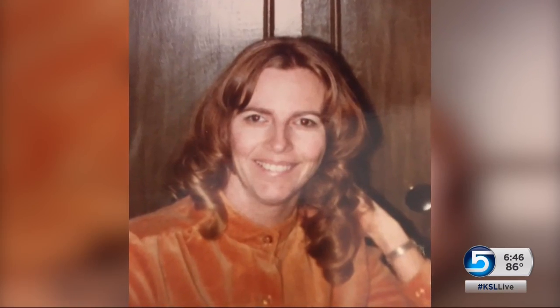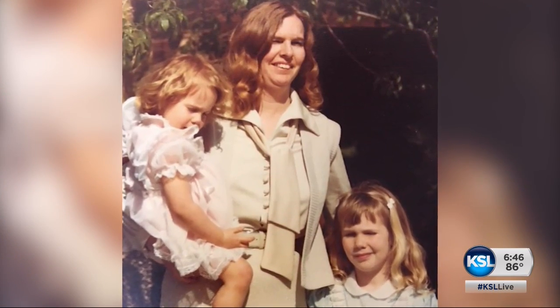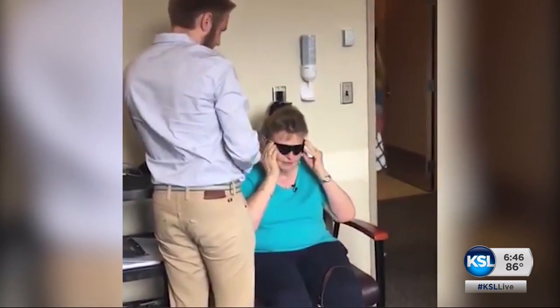A single mom, she opened a bakery in her garage to make ends meet. It was very tough to raise two girls by myself. Yeah, it was tough. Her world has been dark for 40 years — until now.